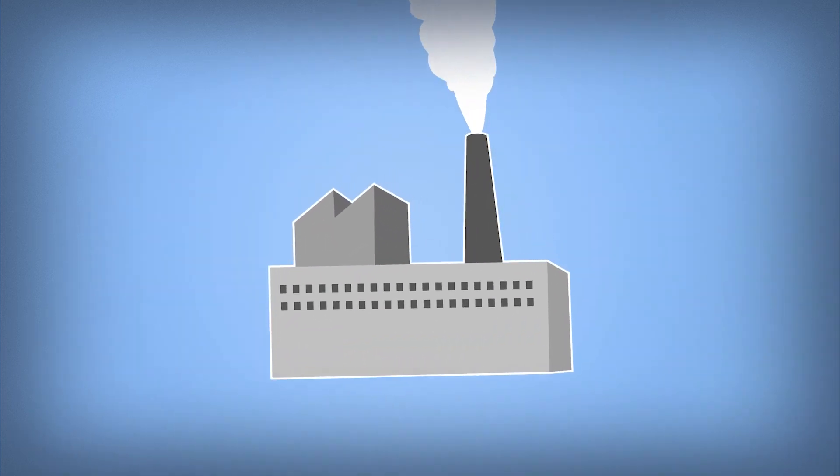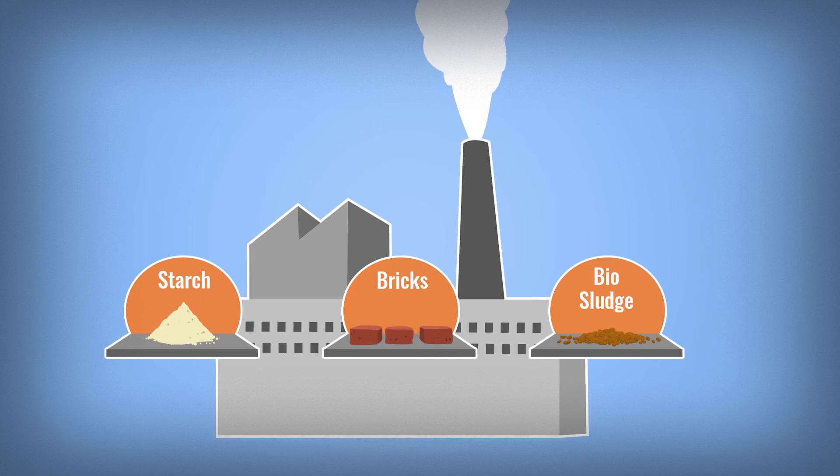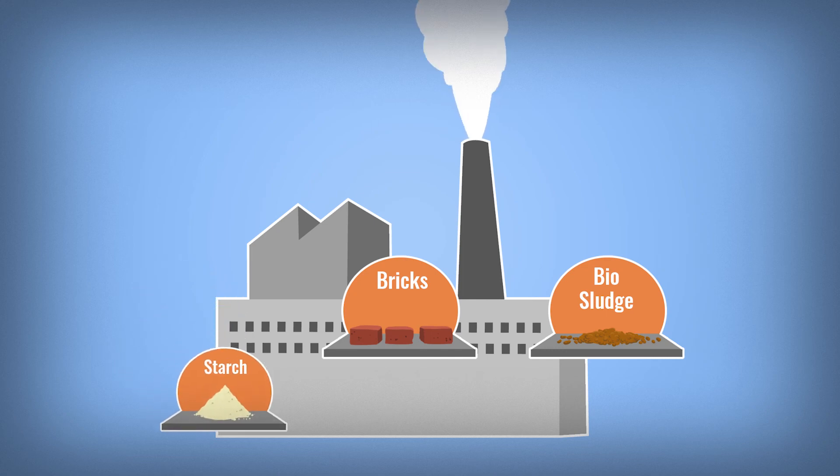But what are traditional industries doing to fight climate change? Actually, quite a lot. For example, industries that dry their products, like starch, bricks, and bio sludge, work on recovering heat which is now being wasted.